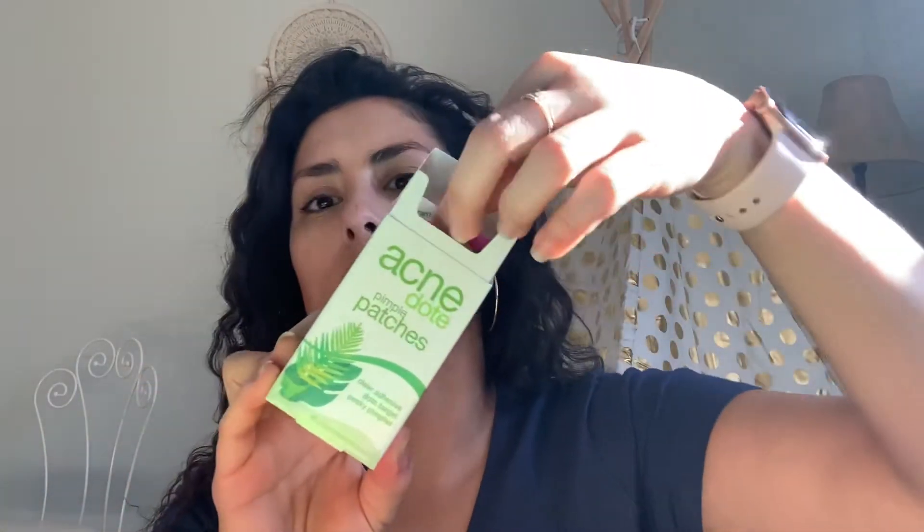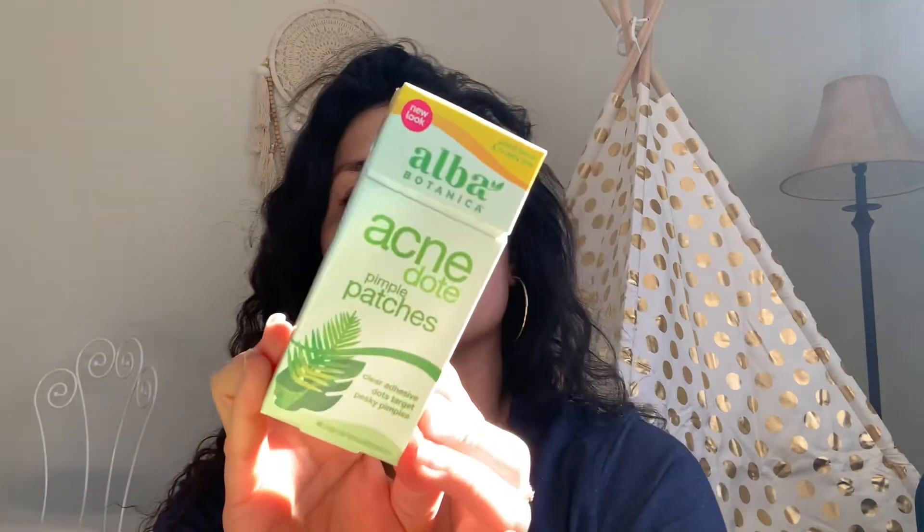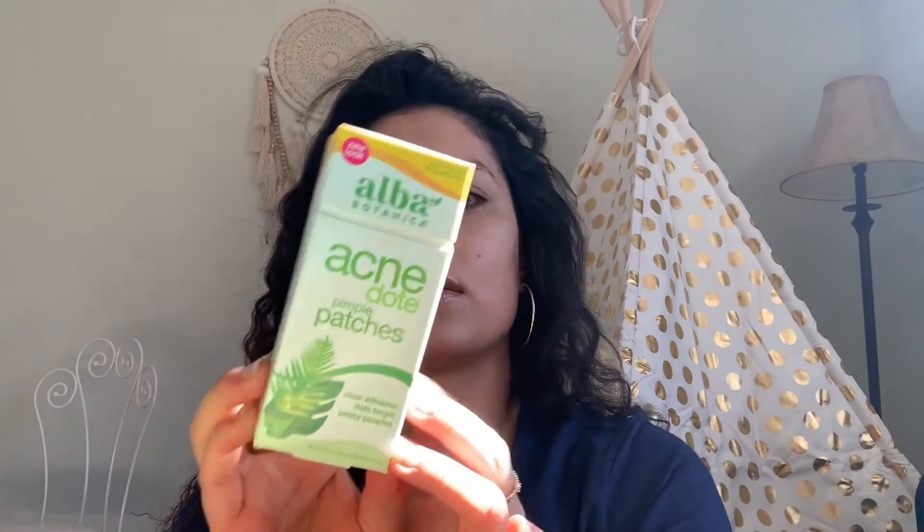The first item — I did crack it open, but I haven't used it — is the Alba Botanica Acne Dope Pimple Patches. It says clear adhesive dots that target pesky pimples, and you get 40 single-use hydrocolloid patches. Really, really cool. They're plant-based and cruelty-free.